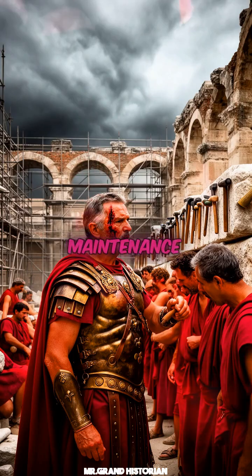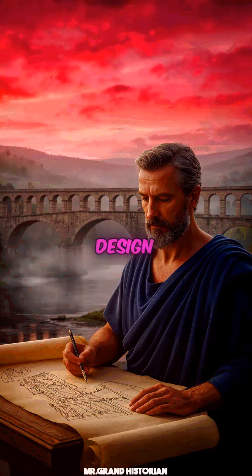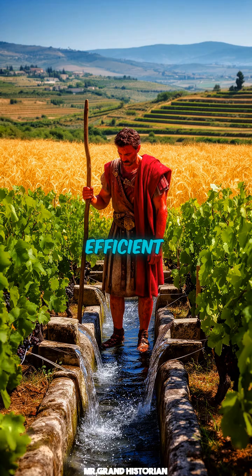The aqueduct's maintenance required a disciplined corps of workers and engineers. Its design inspired later bridges across Europe, echoing the Roman arch. The efficient water supply boosted agriculture, feeding growing populations.